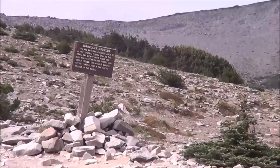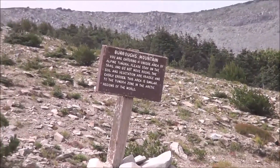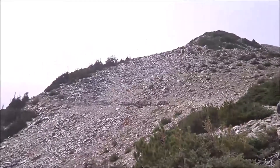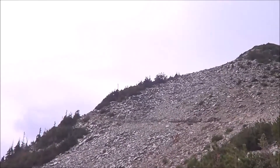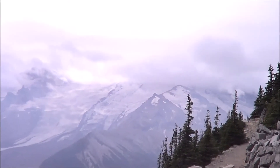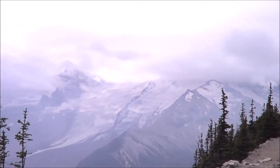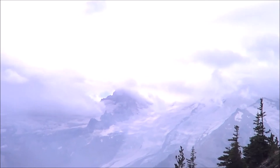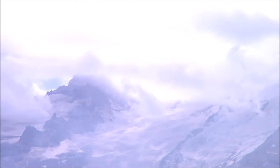Now you are going further and entering Burroughs Mountain area, climbing higher up and closer to the mountain. View of Mount Rainier — you can't see it, but it's still beautiful. I don't know if the camera will reflect the beauty of those illuminated clouds on the mountain, but it's very, very interesting light.